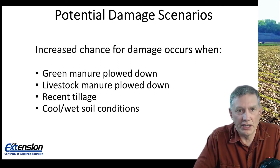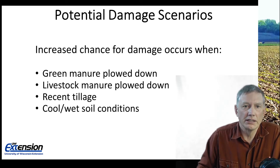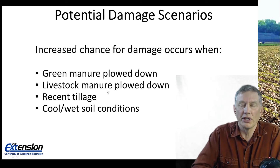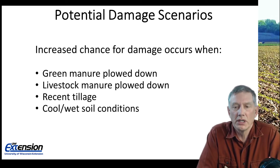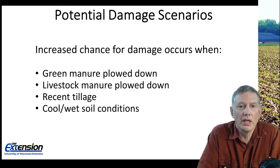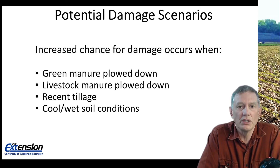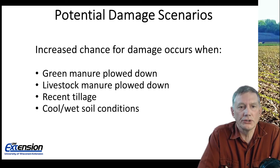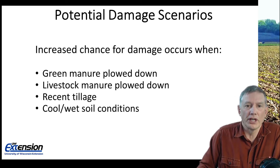There are some potential damage scenarios that may increase our chance for damage from seed corn maggots. Any time that we have a green manure or livestock manure that we're plowing down, that can be very attractive to the adult flies. Any time that we go through some recent tillage, that can also be very attractive to the adult flies, and you'll find them within the first couple of feet above the soil surface. Also, anytime we have cool, wet soil conditions, anything that's going to delay germination or emergence will increase our chances for damage from seed corn maggot.